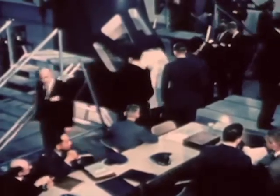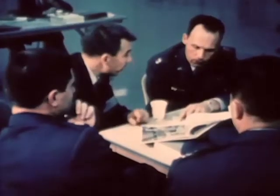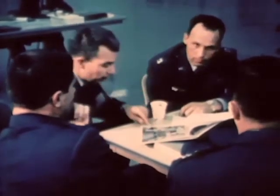Bioastronautics personnel in the Air Force Systems Command are well-qualified to select, train, conduct extensive research, and coordinate operational medical support in order to ensure man's safety in all manned space exploration. The resources are many, varied, and comprehensive, and are staffed by professionals of the highest scientific competence.